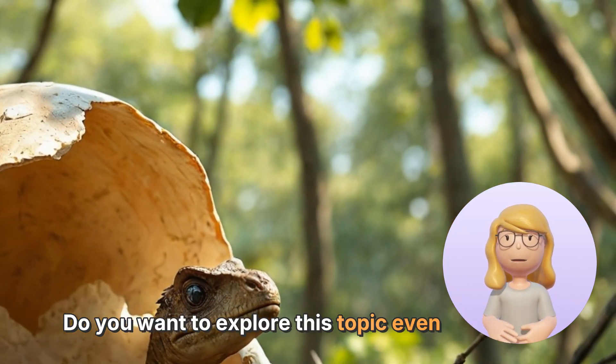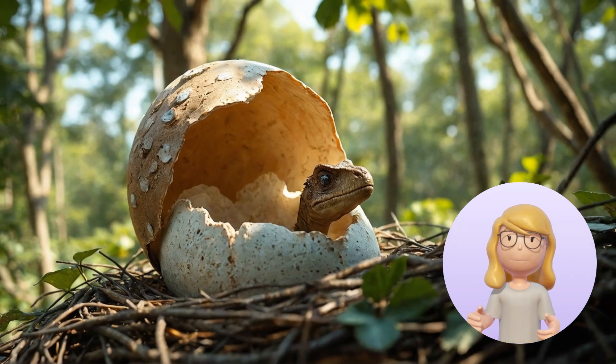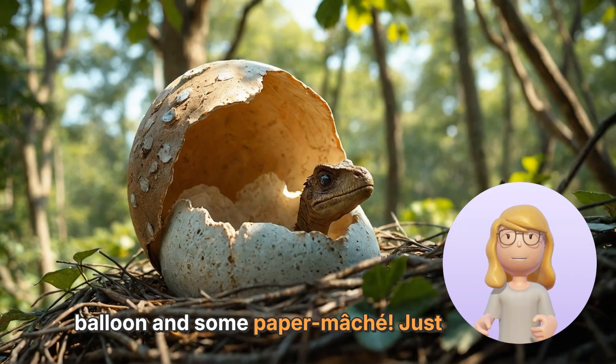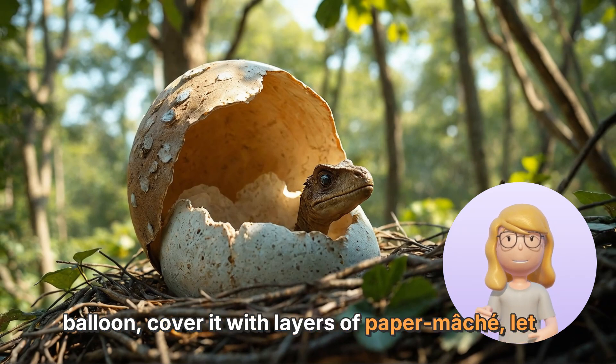Do you want to explore this topic even more? You can create your very own dinosaur egg using a balloon and some paper mache. Just blow up a balloon, cover it with layers of paper mache, let it dry, and then paint it to look like a dinosaur egg.